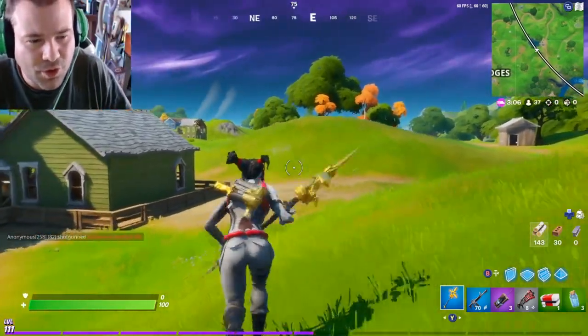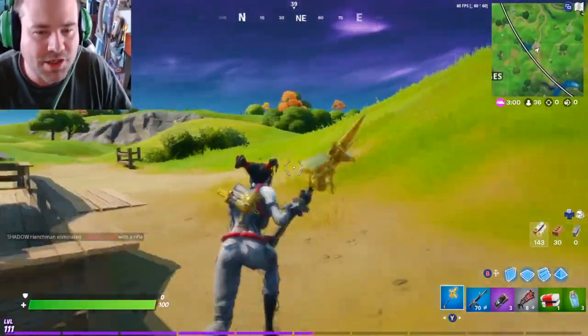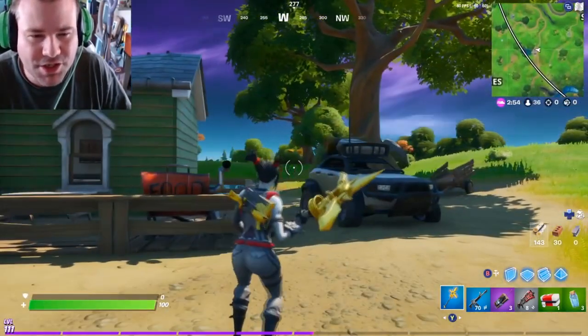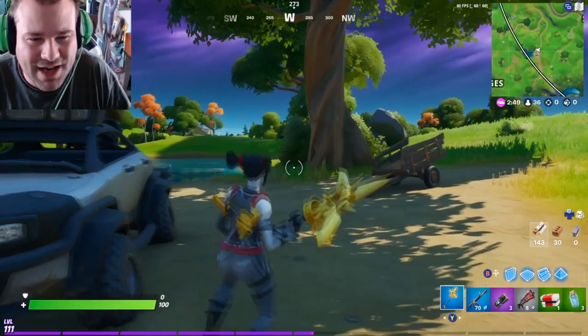Jackknife Finnegan here with another Fortnite video. If you're new to the channel, make sure you hit that subscribe button, hit that like button, and don't forget to hit that post notification bell so you do not miss an update, upload, or live stream. I cover everything Fortnite — from news, events, and challenges. Also follow my Instagram at Jackknife Finnegan, the exact same as my YouTube channel.